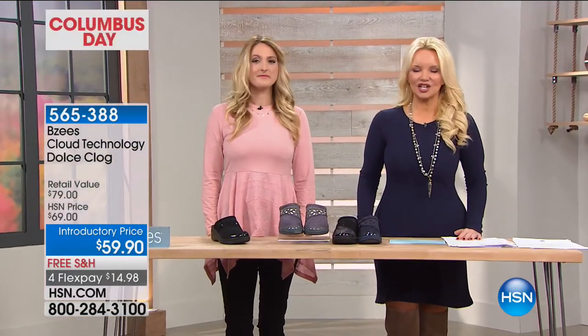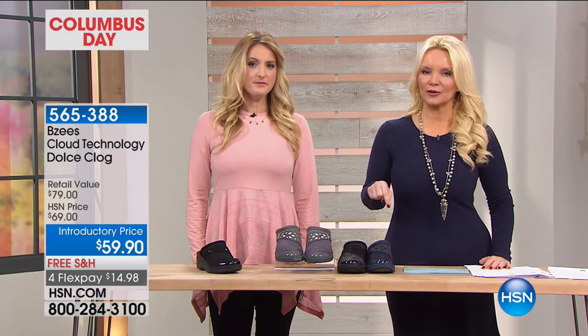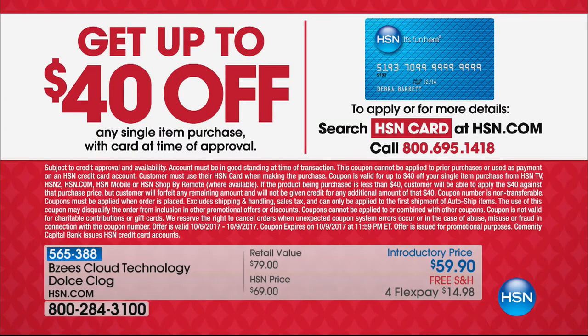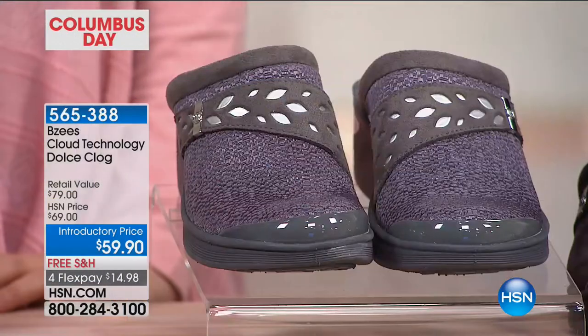We are glad that you're with us, and in honor of the big holiday weekend, everything is free shipping that you're seeing on air. If you don't have the HSN charge card, call — you can get approved, and your first purchase will be $40 off. That means you could take $40 off our Beezys Cloud Dolce Clog, which would make these $19.90. I promise you this is going to be the hottest thing in the show because this is a style that you all have responded to in such a huge way.